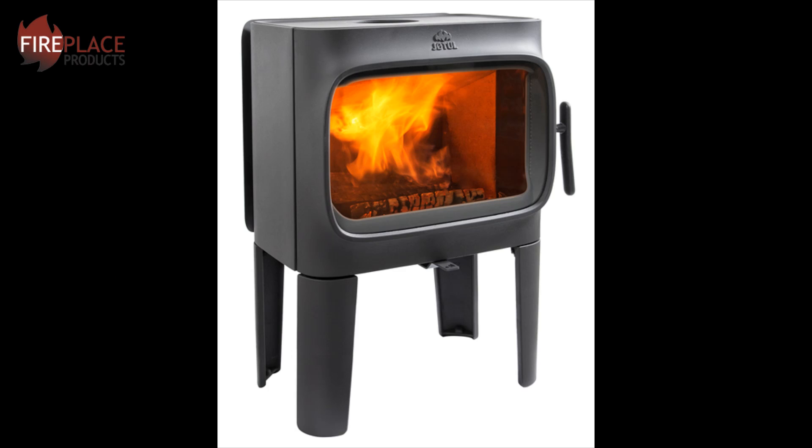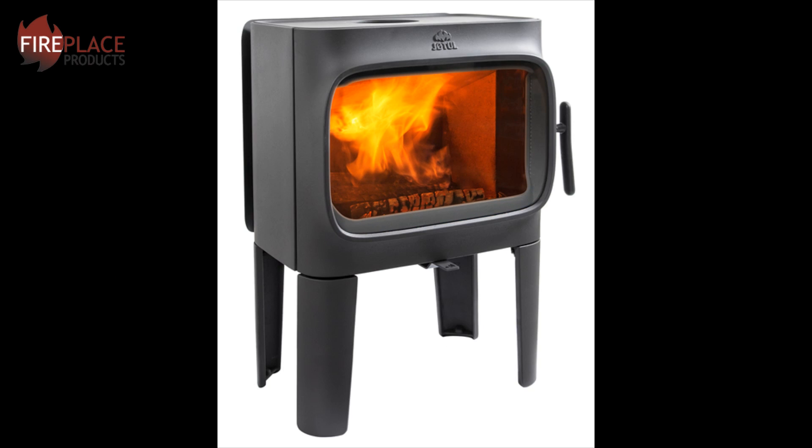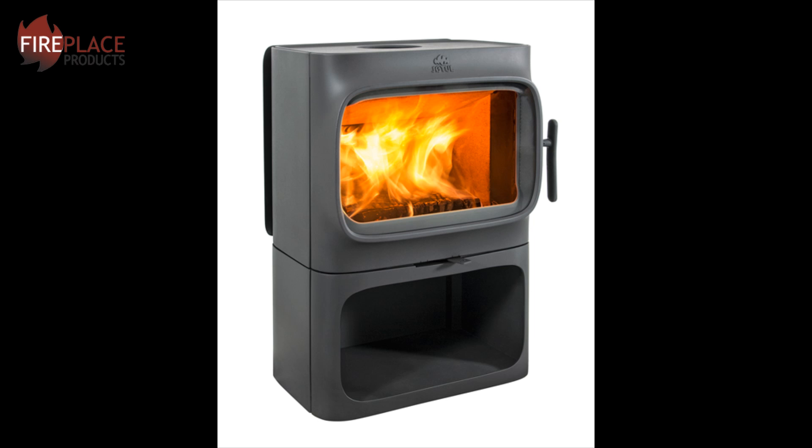Two choices of finish are available: either the matte black or the white enamel. There are also three different base options — the tall legs, the short legs, or the log store wood base.